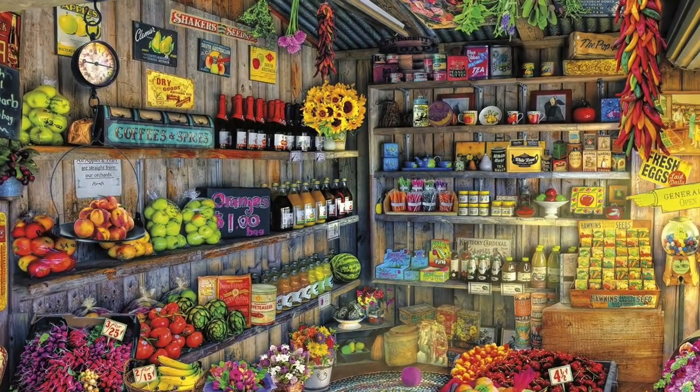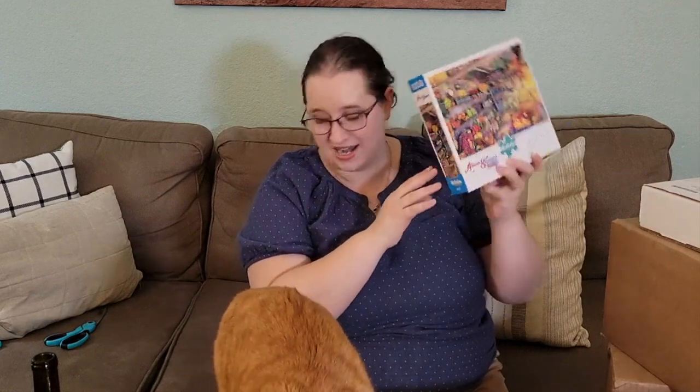This next one is from their Amy Stewart collection — not quite my style, but it still looks really fun. I feel like it's more fall vibes or late summer vibes. It's called Farm Fresh and it reminds me of a farmer's market or farm stand. It looks really fun and really tricky — there's a lot of little bits inside the puzzle. I haven't done anything from this line of puzzles from them.